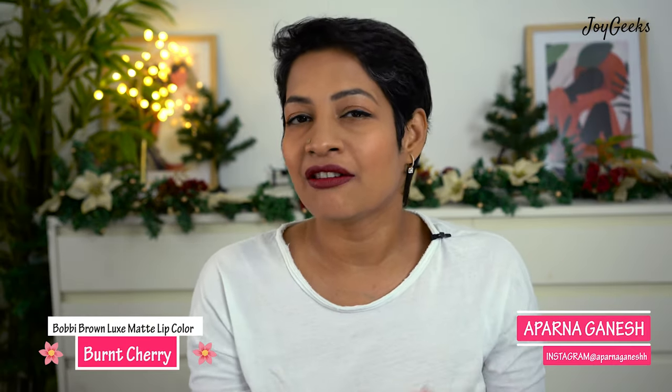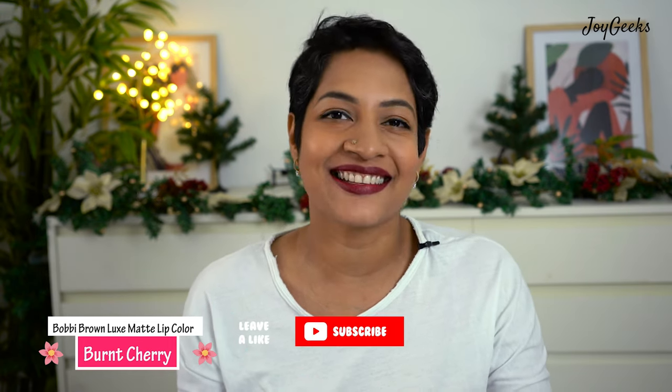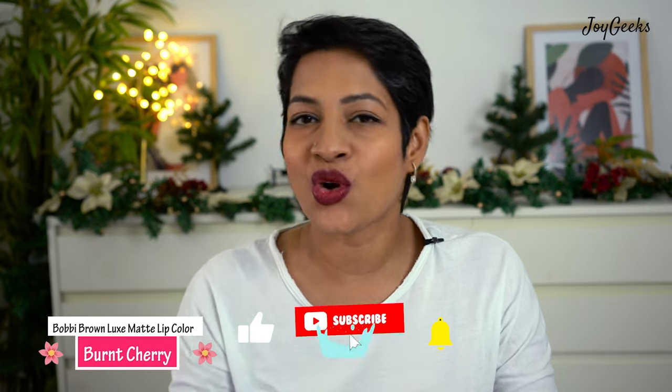Hi, I'm Padma Ganesh and I welcome you back to Joy Geeks. This is where I create tons of lipstick swatches, makeup, skincare, fashion — I review a lot of stuff and have a great time doing this. I invite you to join Joy Geeks by simply subscribing; it doesn't cost you anything.